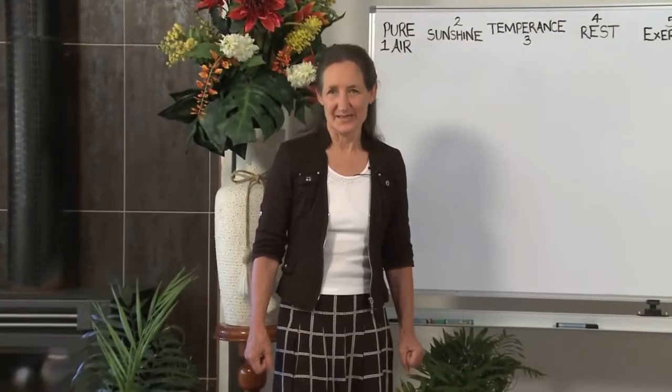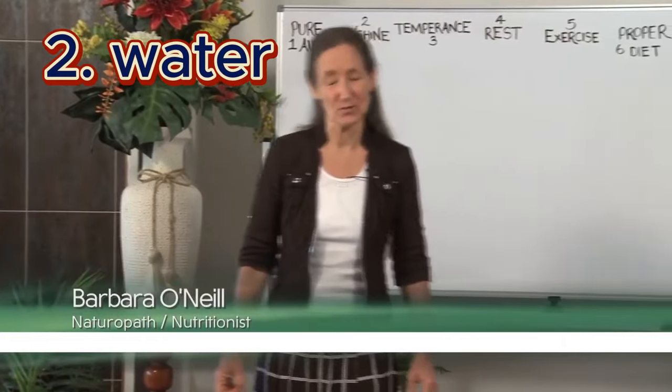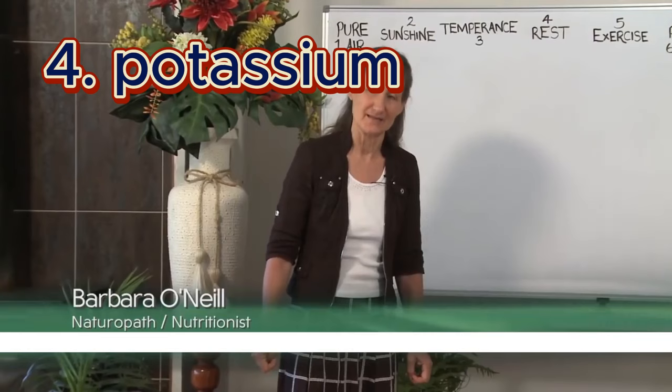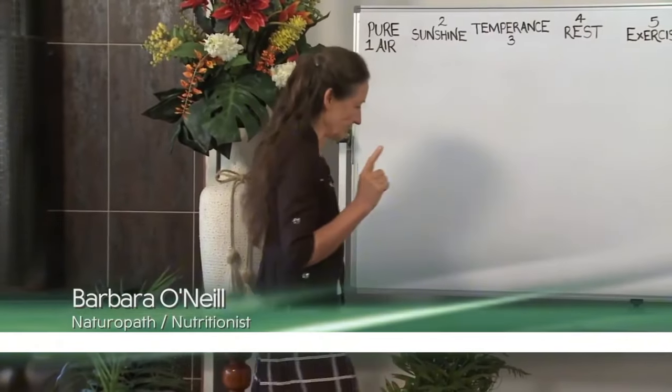There are four vital elements needed for life. Number one is oxygen, number two is water, number three is sodium, and number four is potassium. The last three we're going to be looking at later in our series, but today I want to look at oxygen.